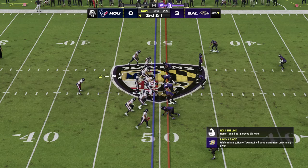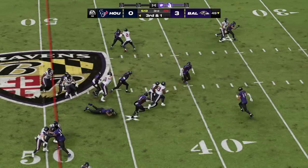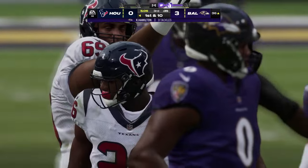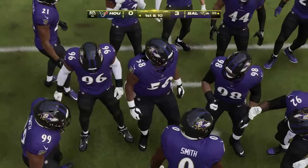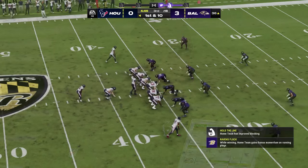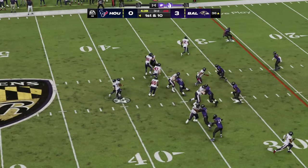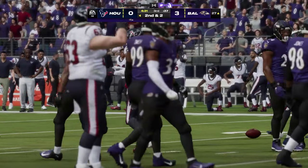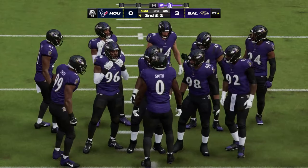They just need one yard here to pick up the first down. They'll try and run for this with Singletary — great blocking downfield as he's got this almost to the 35-yard line. 70 yards for him on the ground now — he has been terrific here this afternoon. Brendan, what were they thinking on defense there? That looked like they were playing for the pass on third and short — it was an easy pickup. Absolute confusion defensively.